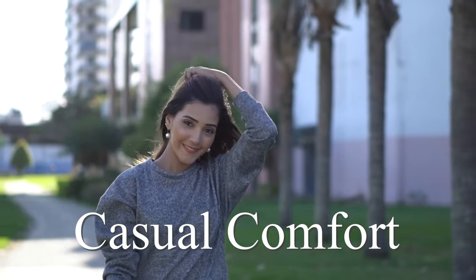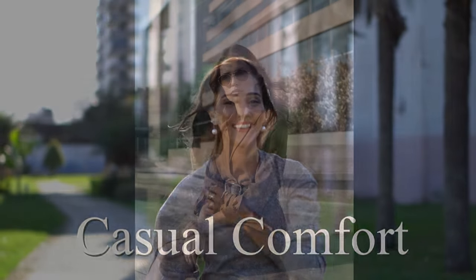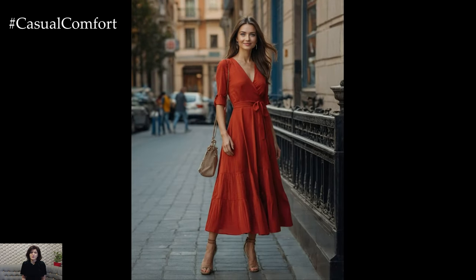Welcome to the Casual Comfort Channel where you will learn a lot of interesting and useful things for yourself. As the crisp autumn air begins to settle in, it's the perfect time to update your wardrobe with elegant dresses that capture the season's warm, inviting hues.